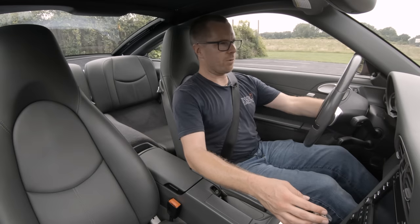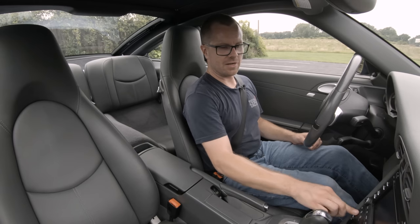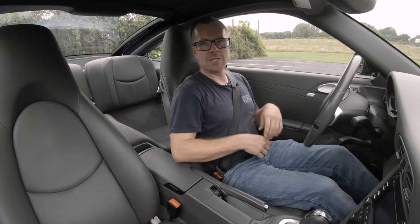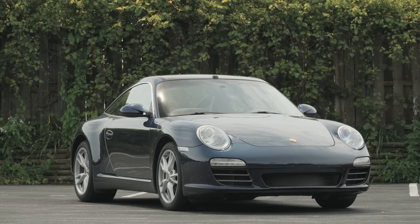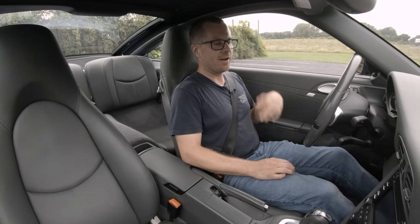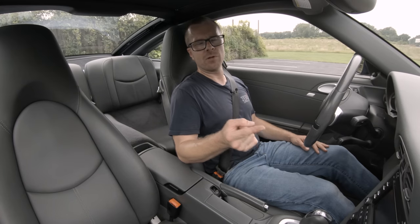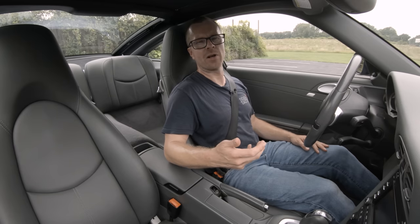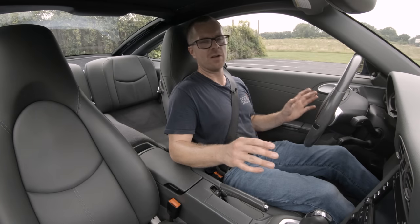Now we are in the 2012 911 Targa 4 — the 997.2 generation, which means it's the facelifted version. In addition to different front and rear ends, headlights, taillights, and fog lights, the biggest changes are: one, it received a direct fuel injection engine that also did not have an intermediate shaft, so it cannot have an IMS bearing failure. This car has no intermediate shaft or intermediate shaft bearings — those issues are gone.